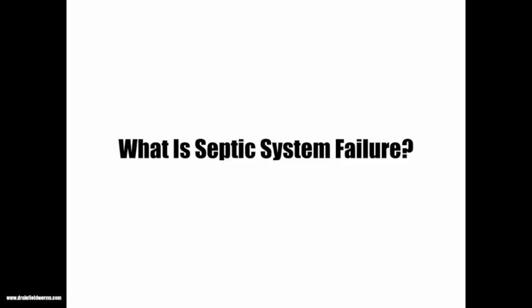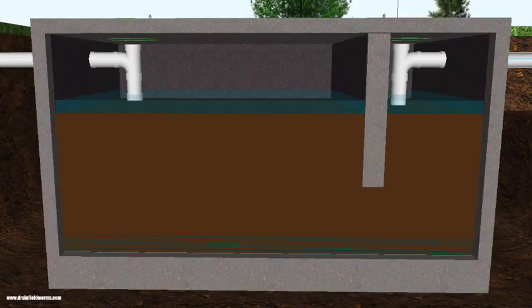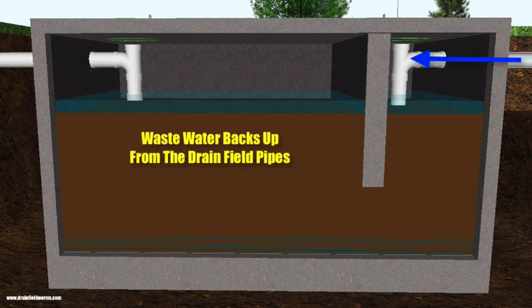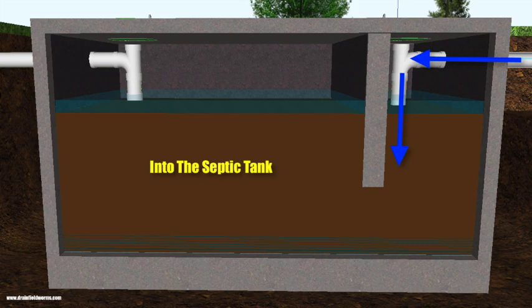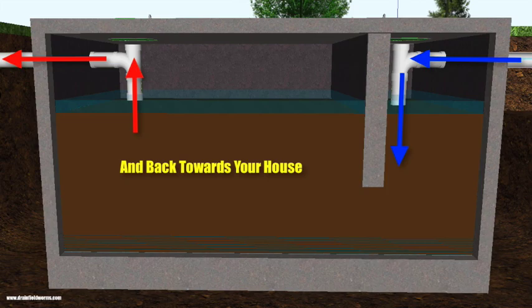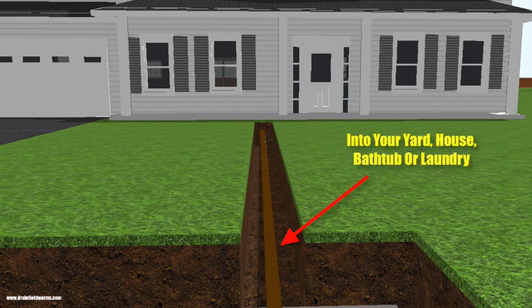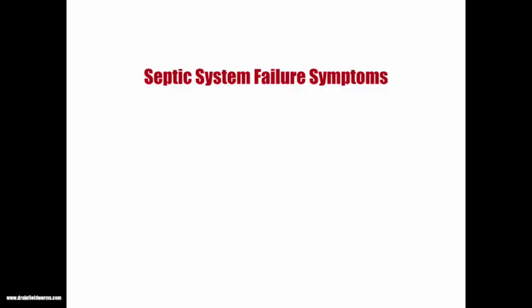So what is septic system failure? Once the drain field pipes become clogged with sludge, the wastewater from the drain field makes its way back down the pipes into the septic tank. From the septic tank, the wastewater backs up towards your house — into the kitchen, the bathtub, or laundry. This is called septic system failure.